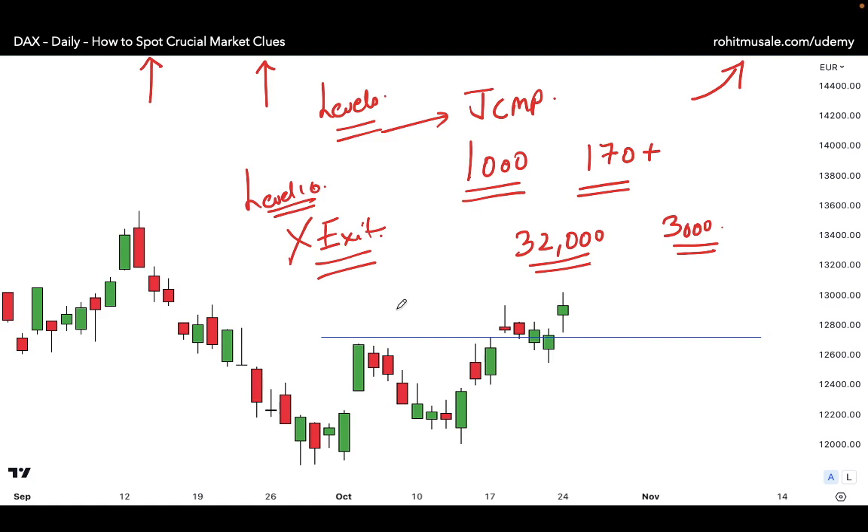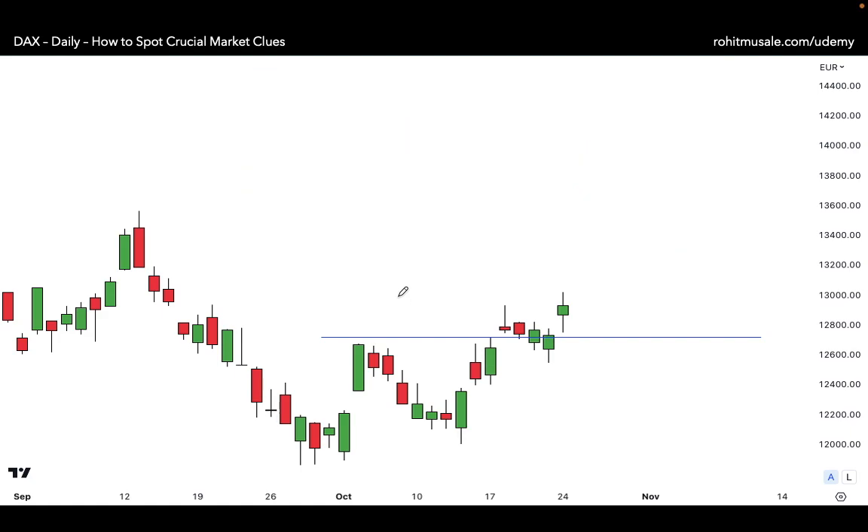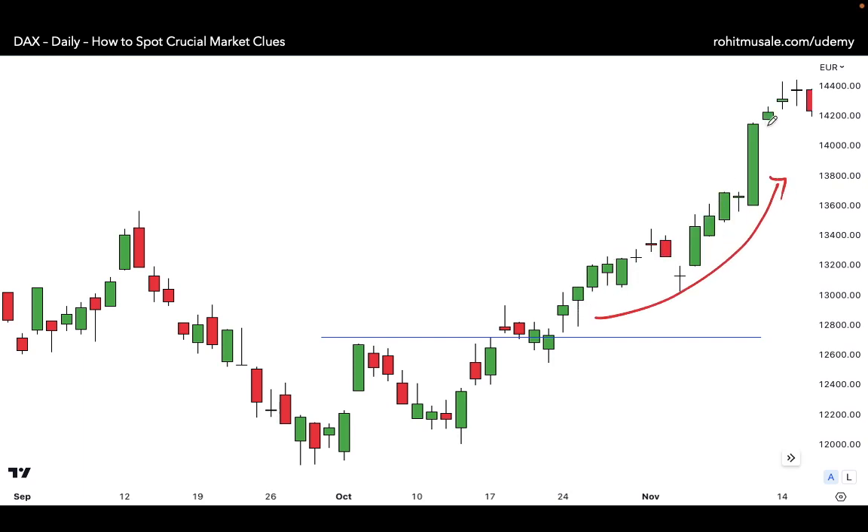Look what happens here — the market goes up. All of this price movement was forecasted by those six candles. Candlesticks don't tell you the extent of the price move, but they do tell you that the probability the price is likely to go up is very high.